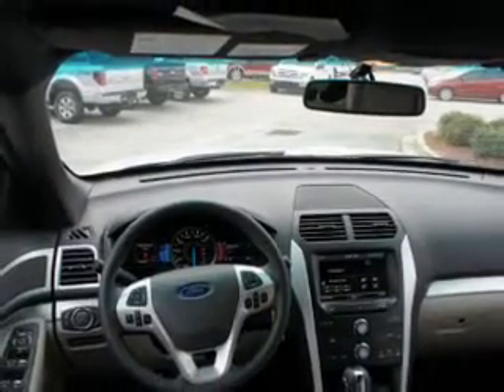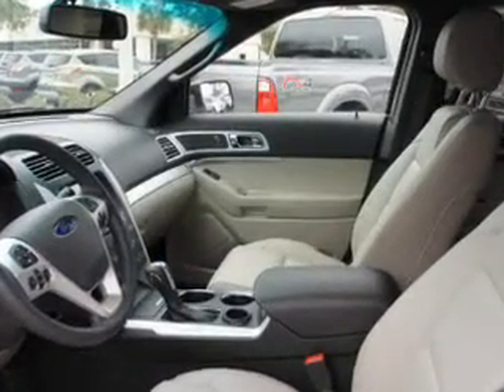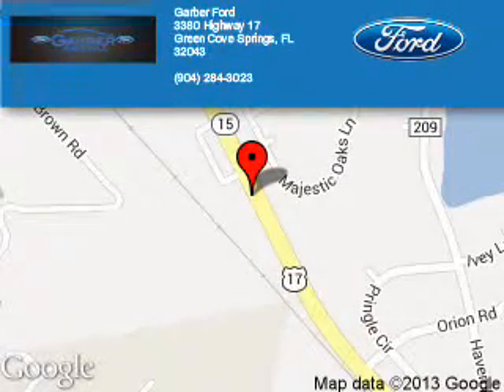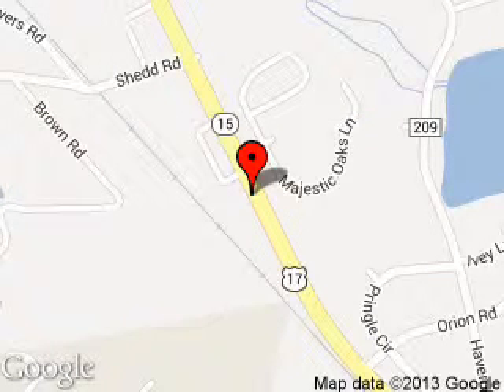Let us put you in the driver's seat today. Call or click to contact us. Garber Ford is dedicated to doing everything possible to ensure that the experience you have selecting your next vehicle is a pleasant one. We are located at 3380 Highway 17, Green Cove Springs, Florida, 32043.